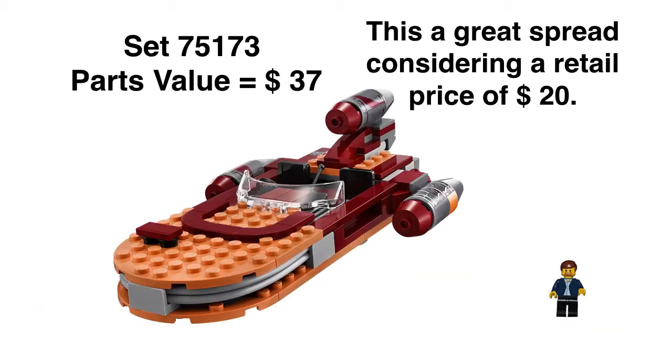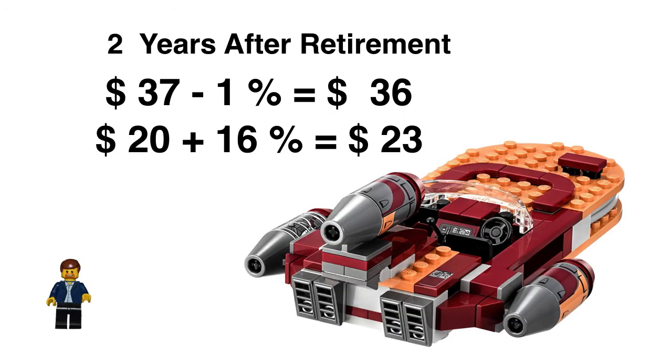Parts value — the spread looks great. You get parts value of $37 with a retail price of $20; it's almost a $40 spread. That's one of the better spreads I've seen, even on these small sets. Two years after retirement, you've got $37 on the parts at minus 1%, putting you around $36. Or you can look at it as $20 retail price plus the 16% appreciation that the old Landspeeder got, putting you around $23. So already within two years after retirement, this set is creeping into that 10, 15, maybe 20% profit margin. That's pretty accelerated for these smaller sets.